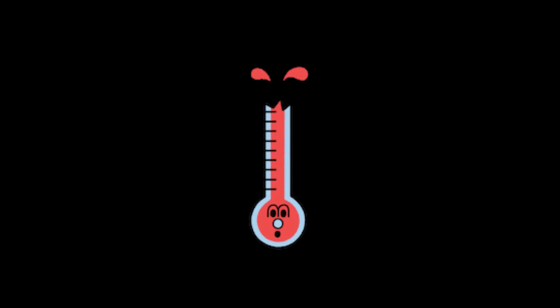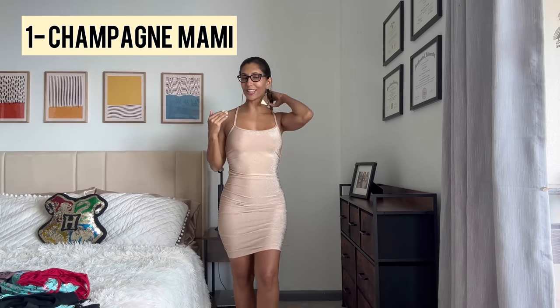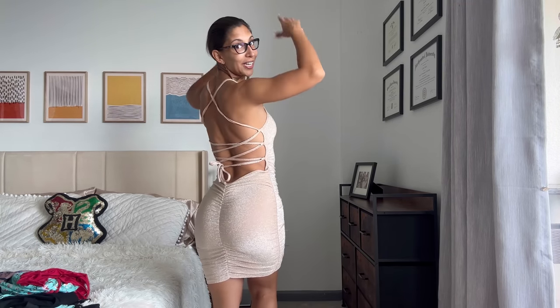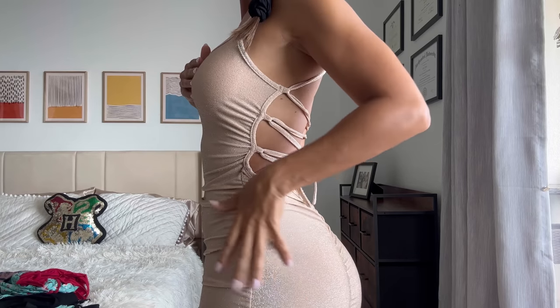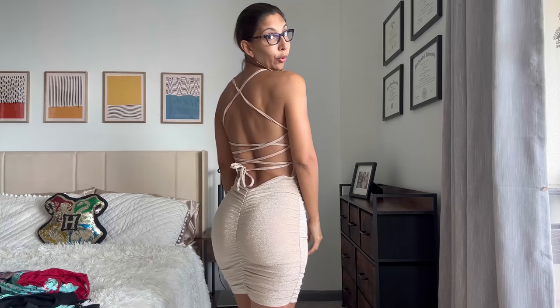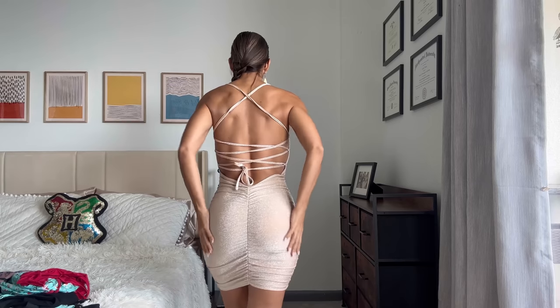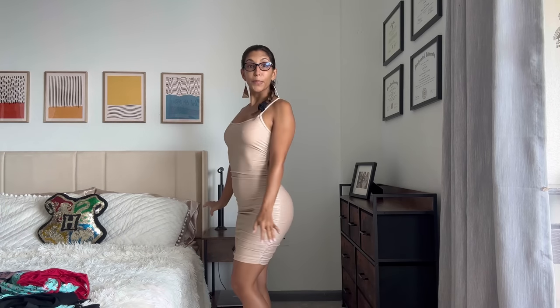The first dress is too hot to handle — it has ruching, a scrunch butt, and an open back. The fabric is shiny in a champagne color. The back is beautiful, and it really makes your shape look amazing. I put this on and was so impressed.